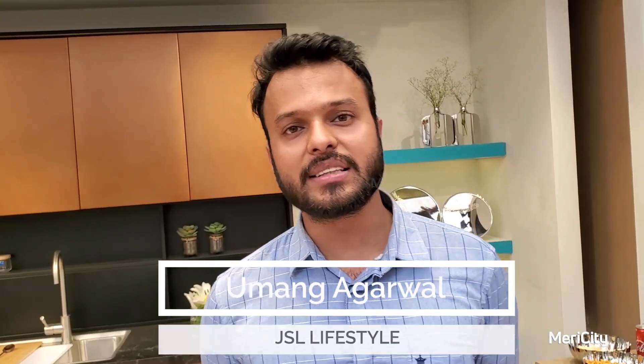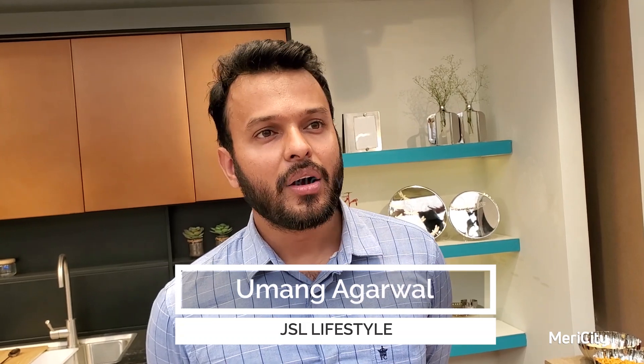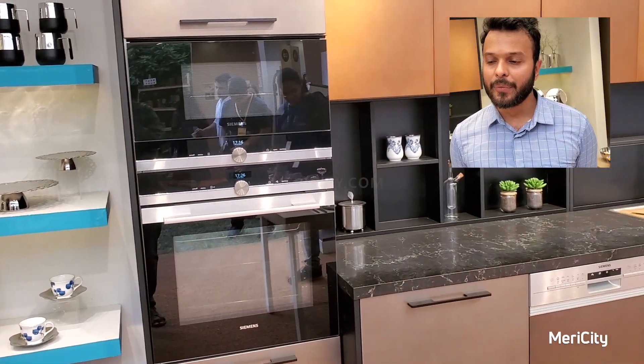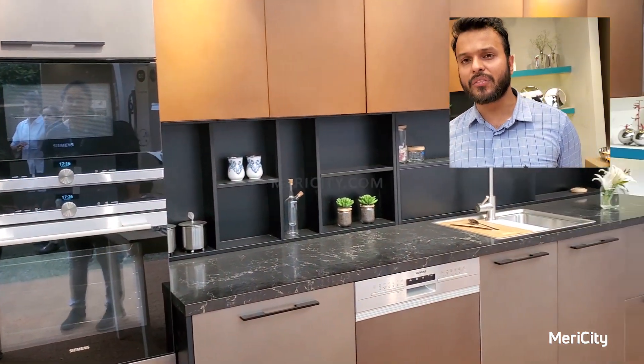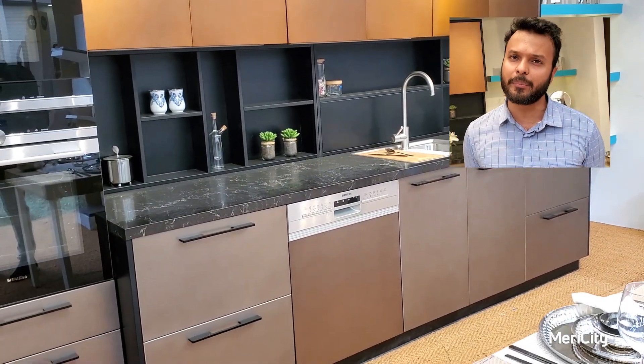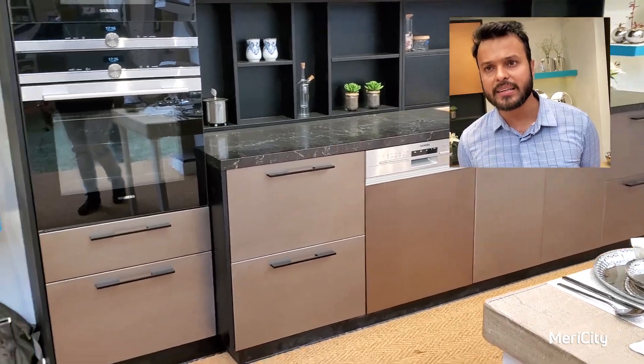I represent Jindal Stainless here in Ahmedabad. We are a stainless steel brand and we make products out of stainless steel. We have a homeware and home space division where we make tableware, home decor products, kitchens, vanities, wardrobes, cladding material, and plumbing for your interiors and residences.